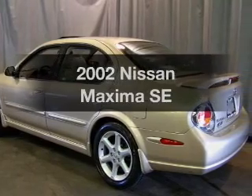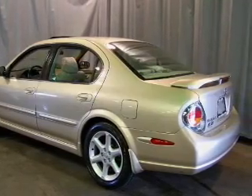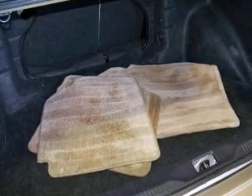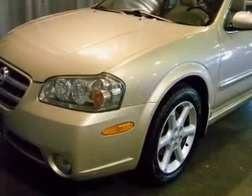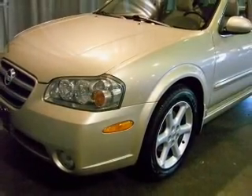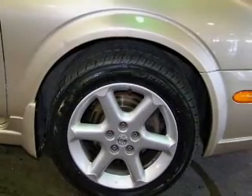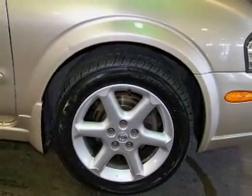Check out this 2002 Nissan Maxima — everything you need under one roof with this great vehicle. With a reliable six-cylinder engine connected to a smooth-shifting automatic transmission, premium wheels to stand out from the crowd, and anti-lock brakes to help you bring your vehicle to a safe stop.